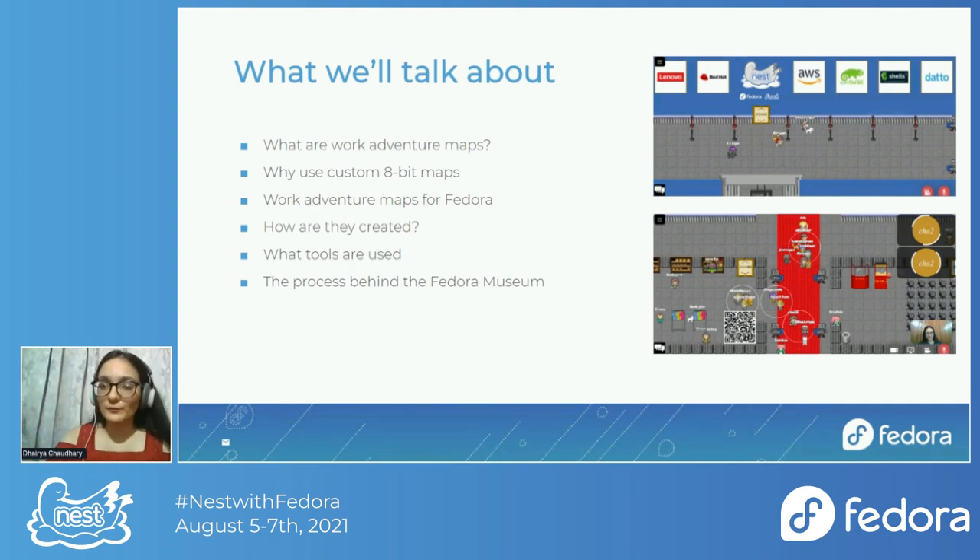Apart from the museum map, the F34 release party also used WorkAdventure maps for its hallway track. We had five WorkAdventure maps there which were made by outreach contributors. I was one of them and I worked on this map as well.